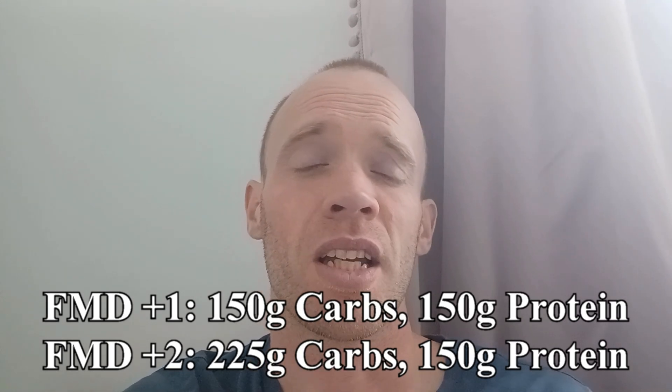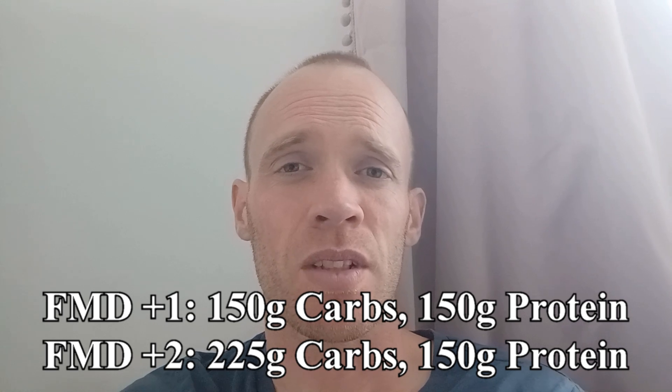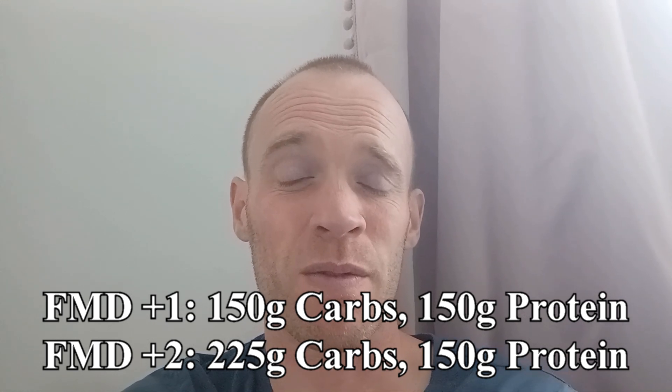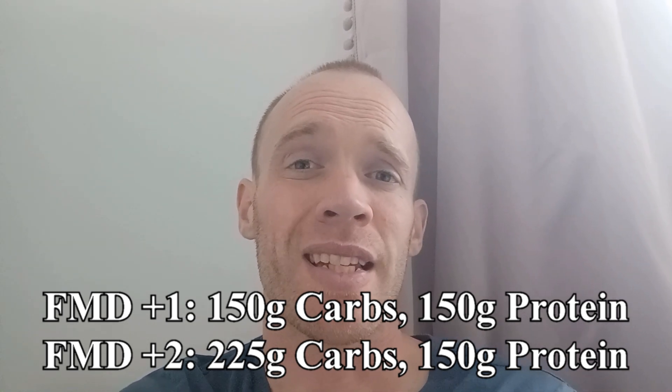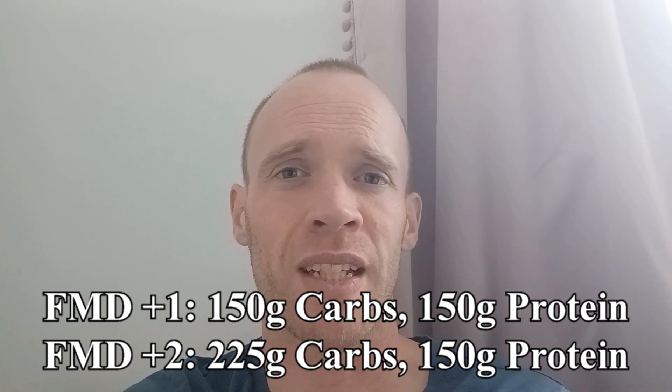To maintain the lean muscle it's important to refeed properly and not just binge, so prioritizing high quality protein. I've decided I'm going to mirror my two-day taper: tomorrow 150 grams of carbs and roughly 150 of protein, then the day after 225 on carbs and 150 on protein again.